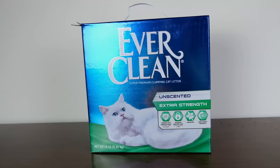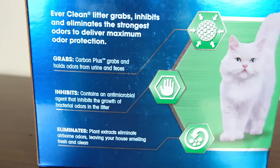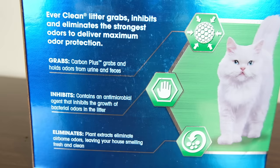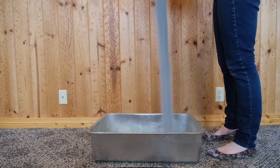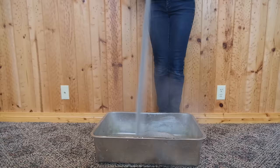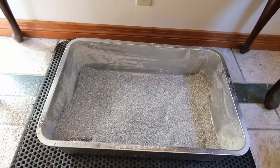Our next recommendation is our favorite litter for odor control — it's Everclean's Extra Strength Unscented Cat Litter. This litter approaches the odor issue in a pretty interesting way: it contains activated carbon to neutralize odors, an antimicrobial agent that helps to prevent bacterial growth, and what they call a paw-activated plant extract, which is supposed to eliminate odors for good. So by using this three-agent odor control system, this Everclean litter promises to be an extreme odor control solution. The first thing that I noticed about this Everclean litter is that it is extremely dusty — it was the most dusty of all the clay litters that I tried. But once it was in the litter box, this product worked really, really well.